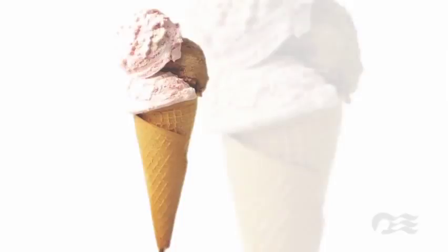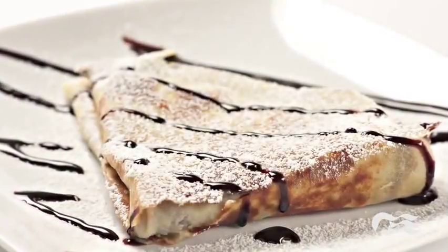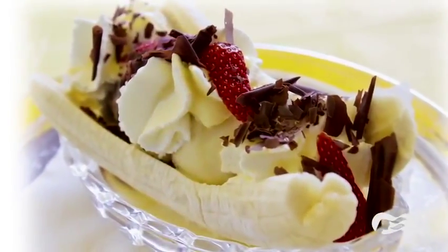Pair your favourite flavours with a delicious waffle cone. Both alcoholic and non-alcoholic sundaes will be available, as well as sweet crepes. Of course, the gelateria would not be complete without the ever-popular banana split, or a pineapple split for an old favourite with a new twist.